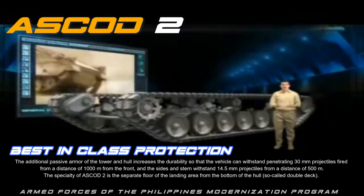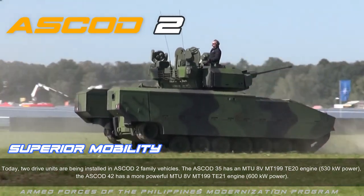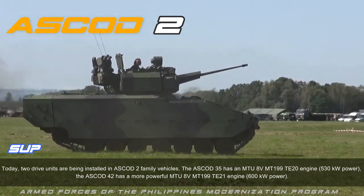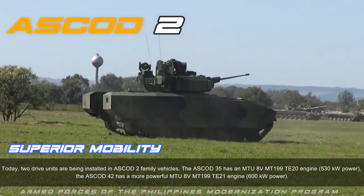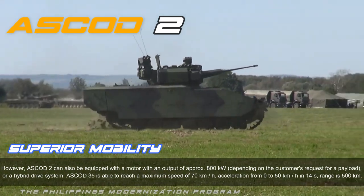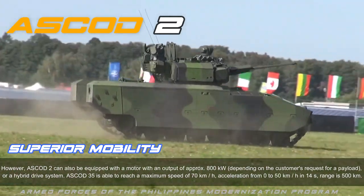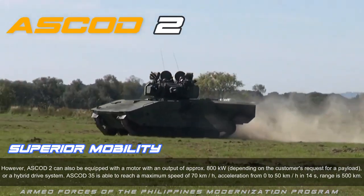Two drive units are being installed in ASCOD 2 family vehicles. The ASCOD 35 has an MTU 8V MT199 TE20 engine with 530 kilowatts, while the ASCOD 42 has the more powerful MTU 8V MT199 TE21 engine with 600 kilowatts. ASCOD 2 can also be equipped with an engine outputting approximately 800 kilowatts or a hybrid drive system depending on customer requirements. The ASCOD 35 reaches a maximum speed of 70 kilometers per hour, accelerating from 0 to 50 km/h in 14 seconds, with a range of 500 kilometers.